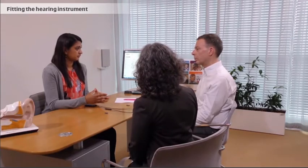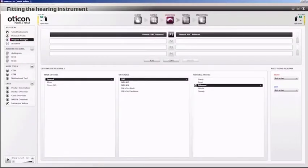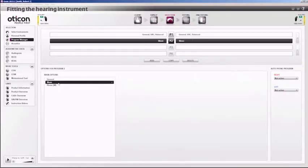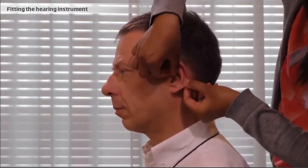The client may have listening situations in his or her life that require special settings. With the program manager, the hearing care professional can add specific programs to take such needs into account. The hearing care professional then puts the instruments in the client's ears and checks that the earpiece fits in the ear canal.